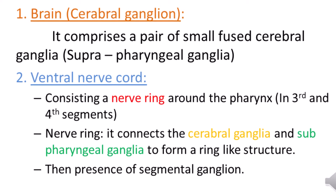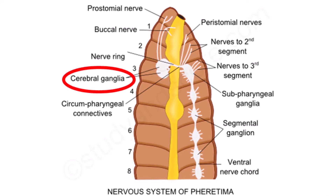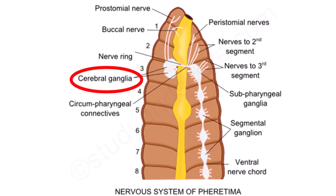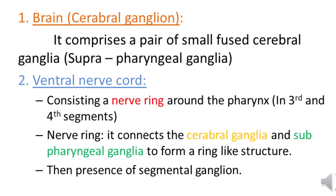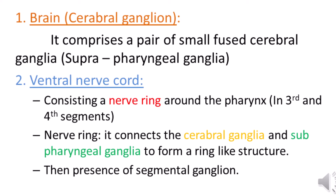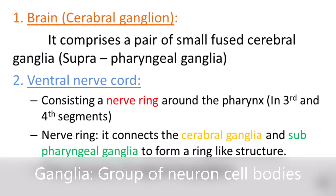The first structure is the brain. The brain is comprised of a pair of small fused cerebral ganglia, which is present just above the pharynx. That's why it is called suprapharyngeal ganglia. You should remember all three terminologies: the brain is also called cerebral ganglion and also suprapharyngeal ganglia. Ganglia is nothing but a group of neuron cell bodies.